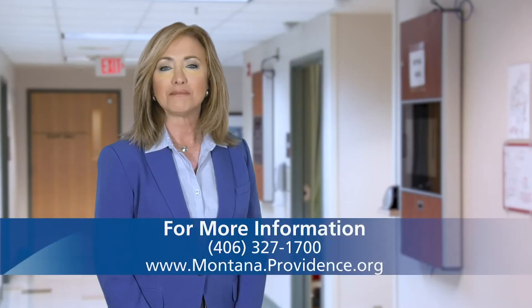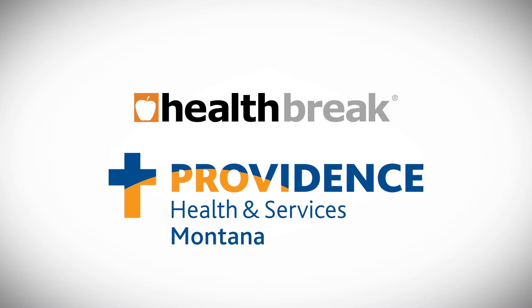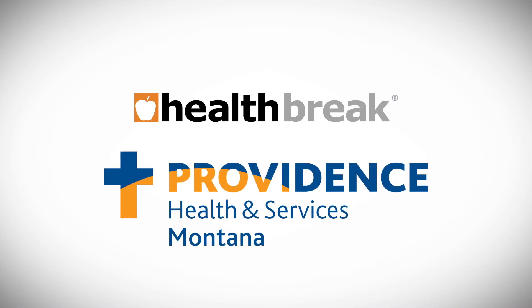It's a privilege to work with these patients and to get to know them and care for them here at St. Joseph's, because they are an extension of my family, essentially. To find out more, visit Montana.providence.org. Health Break was sponsored by Providence Health and Services, serving Montana.